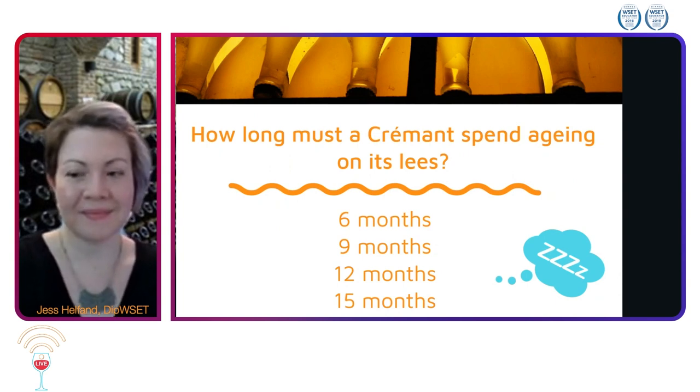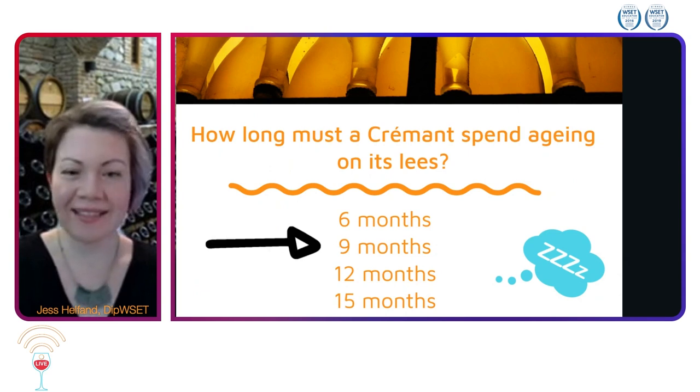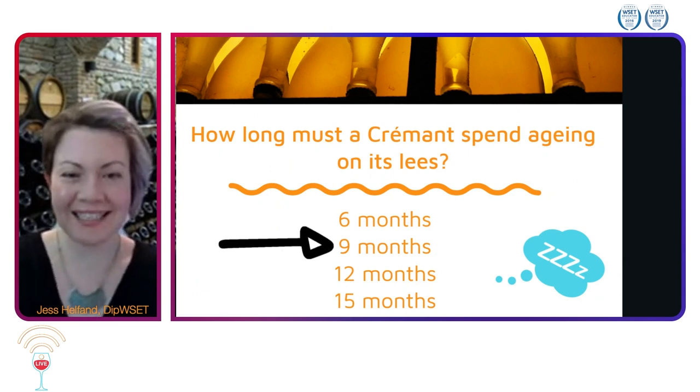A lot of people feeling confident here and a lot of like minds. We have nine months as the predominant answer. Well done — it is indeed nine months.